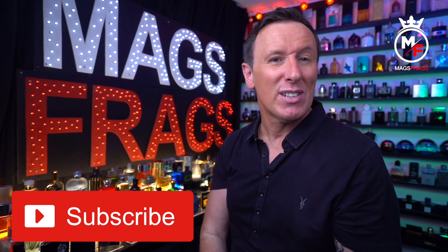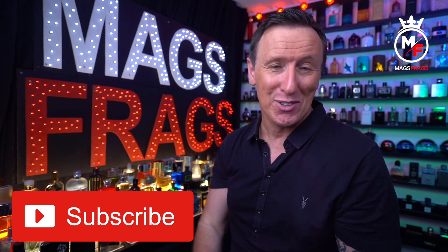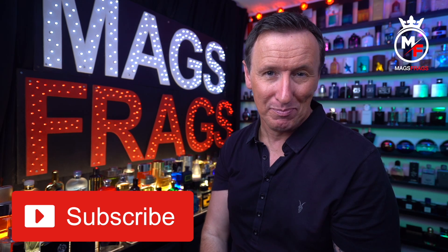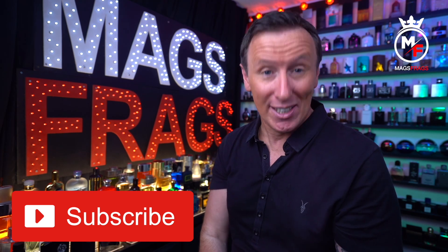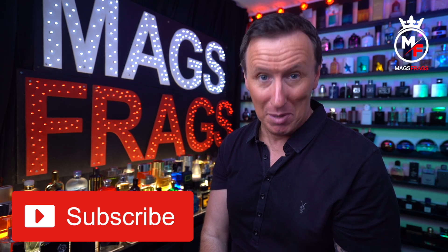It's also great to read all your comments about your own personal opinions and experiences on all things fragrance, so let me know what you think about these Afnan fragrances if you've managed to get your nose on any of them. So until next time everybody, thank you very much once again for tuning in — stay safe, keep smelling fresh, and I'll see you for the last one tomorrow. Bye bye for now.